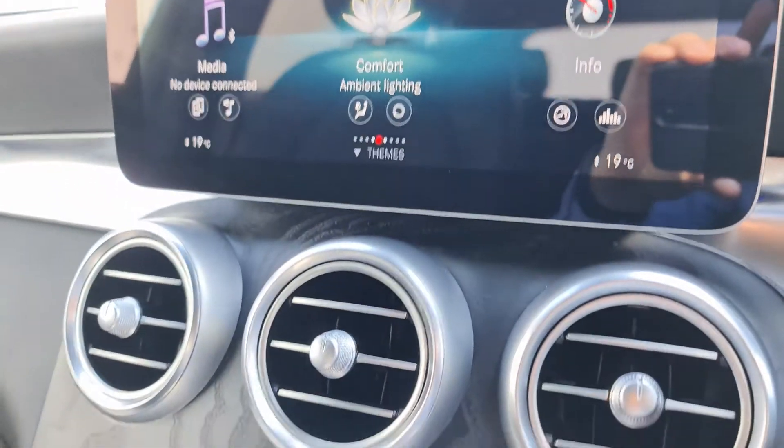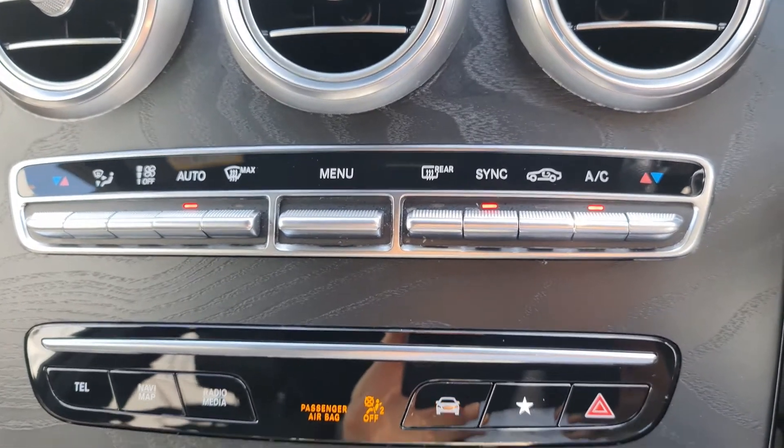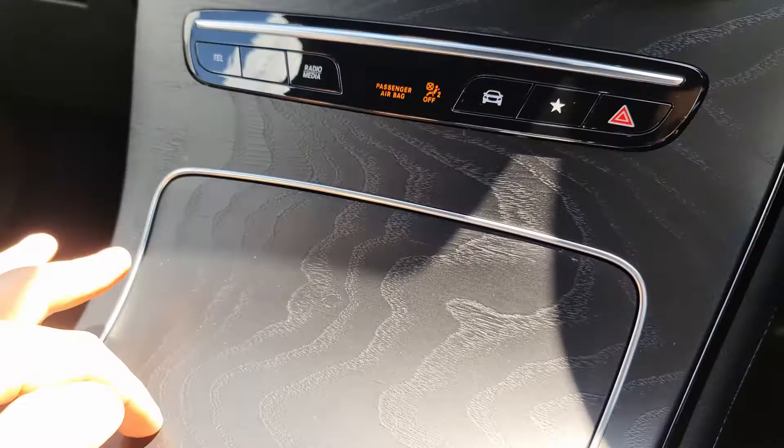Coming down, we've got the open-pore black ash wood trim really looking great, and climate control for both front passengers just there, as well as quick selects for navigation, radio, and media.